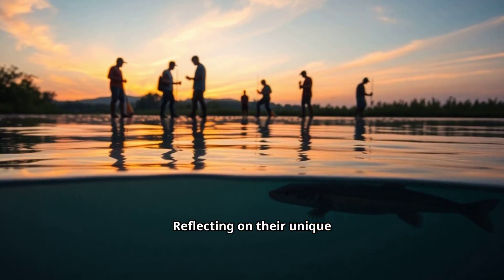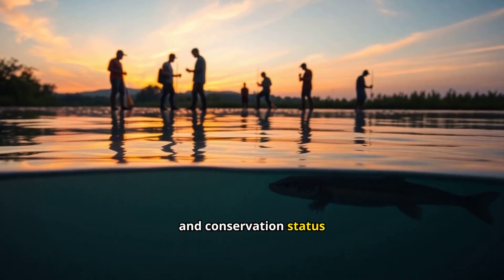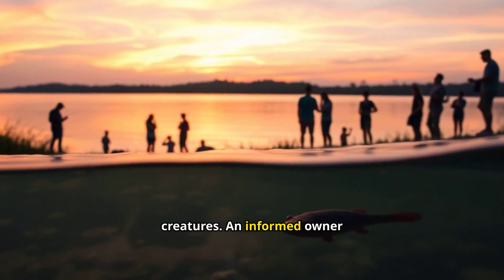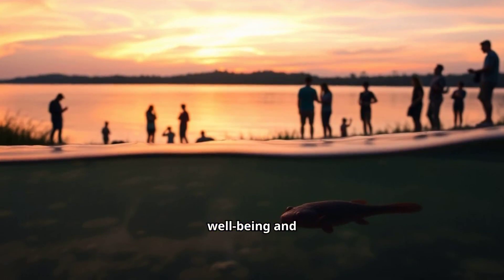Reflecting on their unique features, care requirements, and conservation status can deepen appreciation for these fascinating creatures. An informed owner contributes positively to their well-being and preservation.